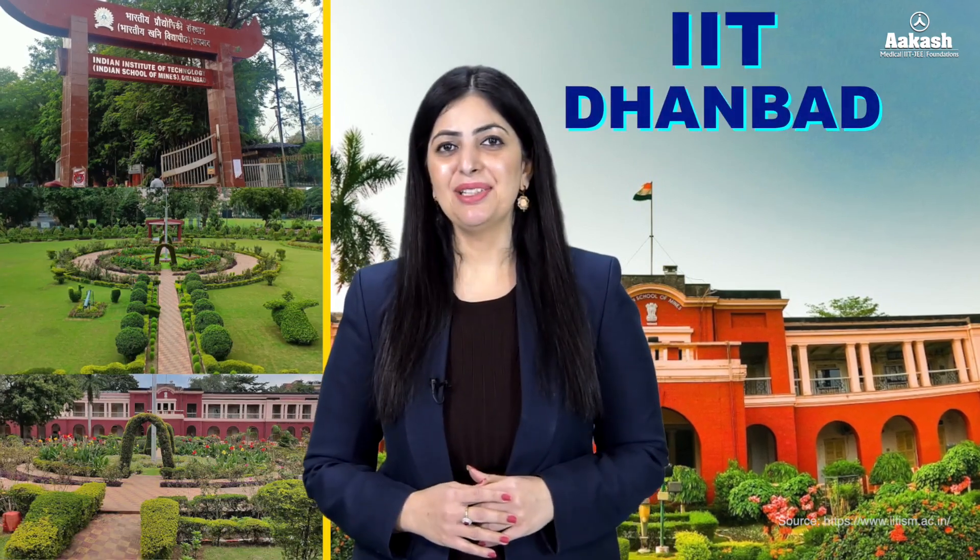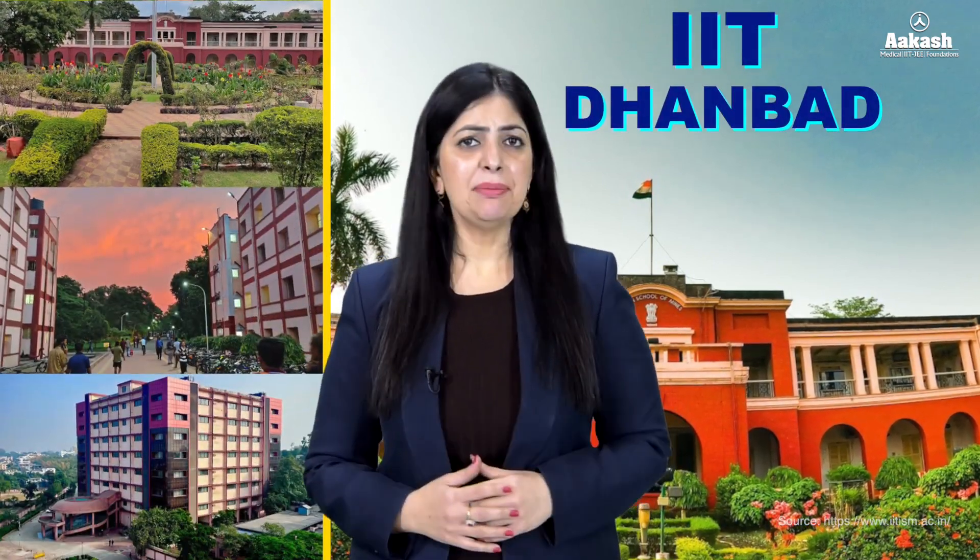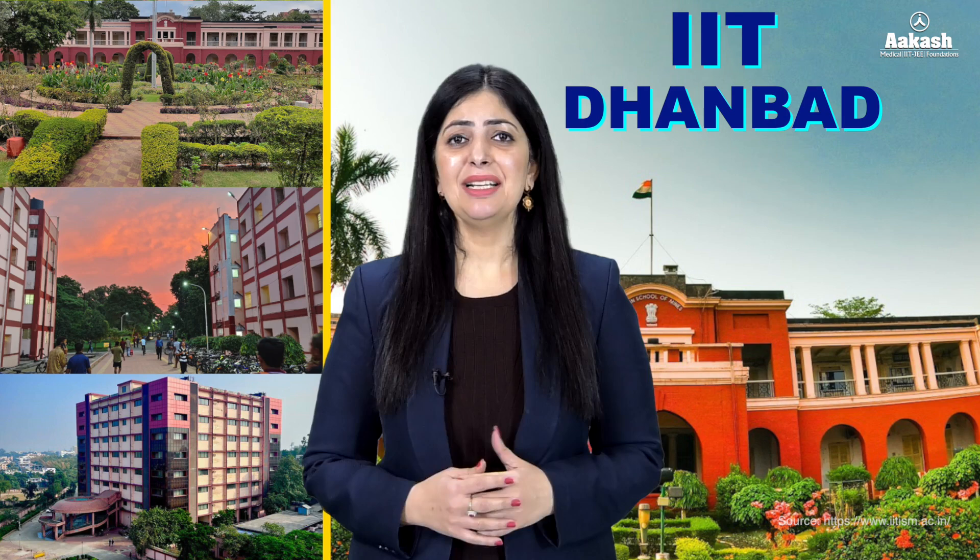Hello everyone, welcome back to the College Review Series by Akash. Today we are going to review the IIT which has a rich legacy as a pioneer in the field of mining engineering and applied sciences. Yes, you have guessed it right — I'm talking about IIT Dhanbad. So let's explore IIT Dhanbad and know everything about this IIT.